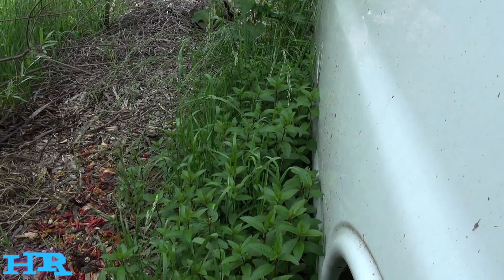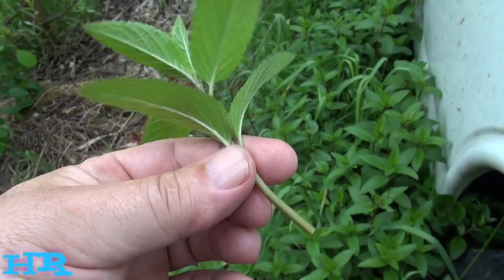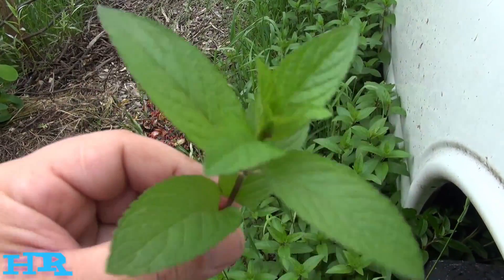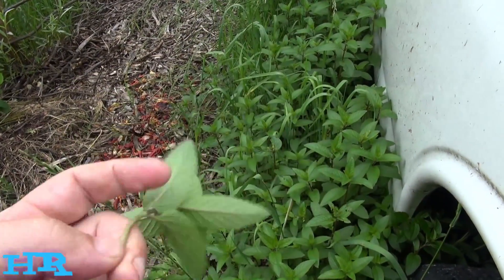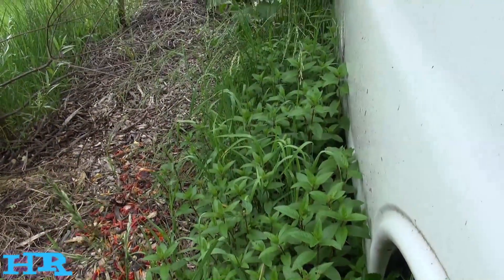I'll give you a closer look at one of the tops — that's what the plant looks like. It's not in flower yet; I'll shoot a short video once it flowers and link it to this one. You'll know it's peppermint if you rub the leaves like this, smell your hands — that's going to smell like peppermint. That's the peppermint patch that came up on its own and is spreading all around.